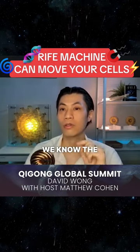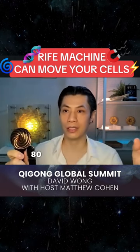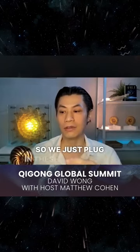We know the frequencies. We don't have to figure it out because these have been discovered over the last 80 years already. So we just plug in these frequencies.